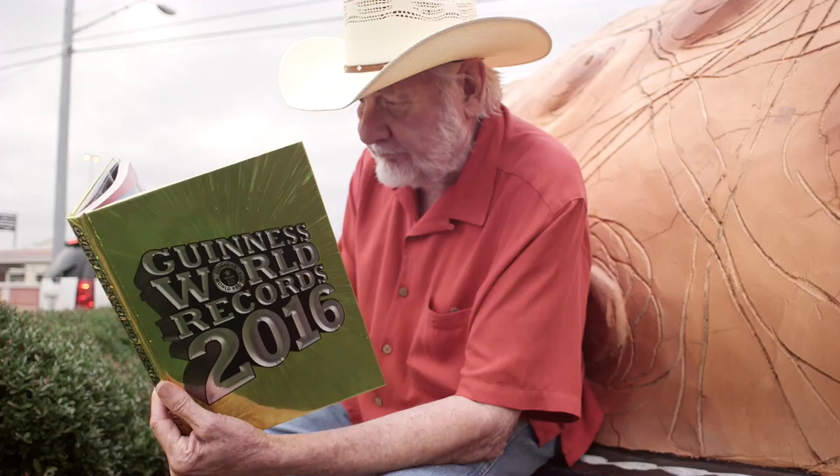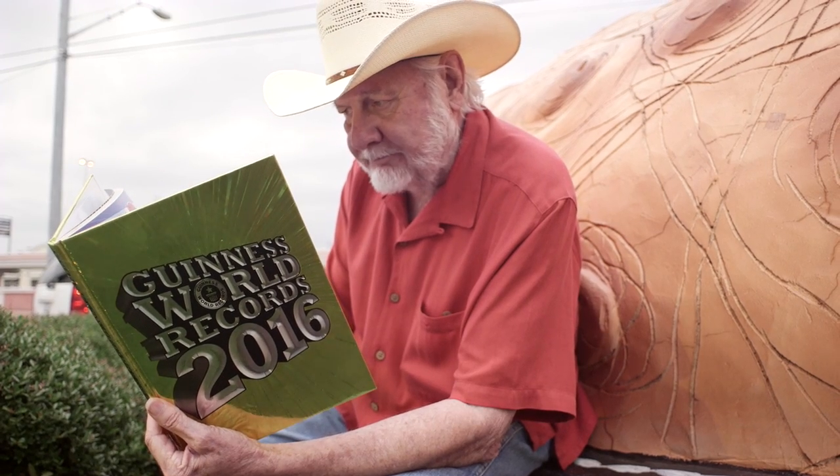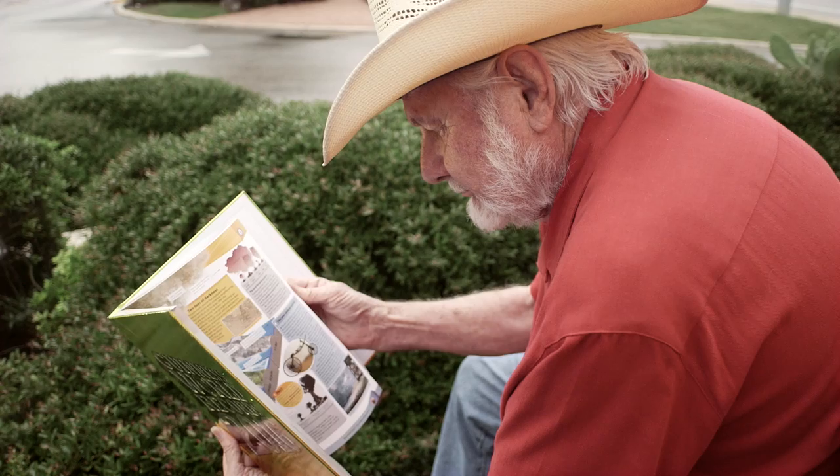Just to see this thing in this kind of a book is amazing. And you see all these other record holders on both sides of you, pages in front and pages in back. You go, wow, I'm in there with all this great stuff. Right on.